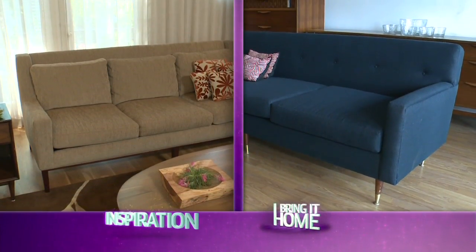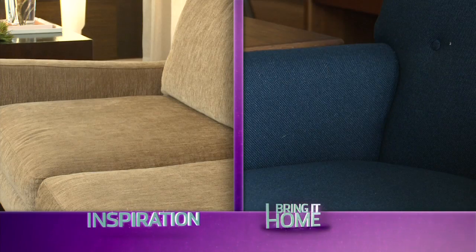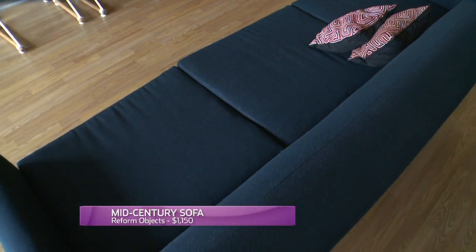Paul's mid-century style sofa is actually new and it's a neutral, earthy color. The one I found is vintage and not. I see that it's blue, but let me explain that. It was such a great couch and such a great price and so the right style that I thought maybe that's our pop of color.